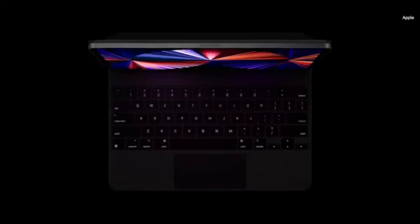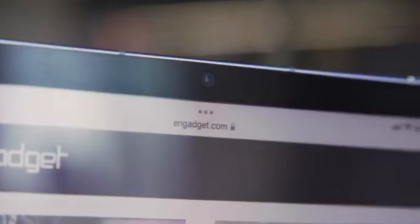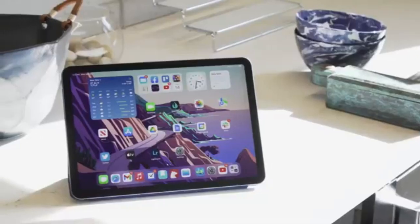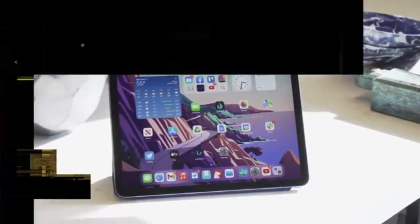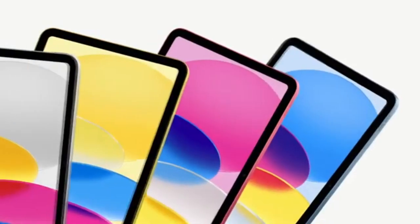Finally, the iPad Mini 6th Gen 2021 is the most portable option, ideal for students who are always on the go. With its compact 8.3-inch screen and a resolution of 2266 by 1488 pixels, it offers impressive visuals in a small package. Despite its size, it's powered by the Apple A15 Bionic chip, ensuring smooth performance for tasks like quick note-taking, reading, and light browsing. The iPad Mini is perfect for those who need a highly portable device without sacrificing too much functionality. However, its smaller screen and limited RAM and storage capacity may not be ideal for all tasks.